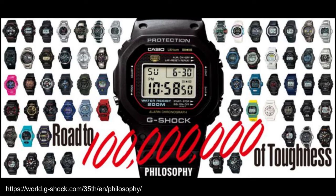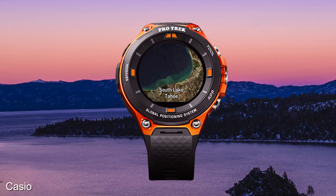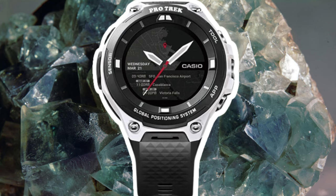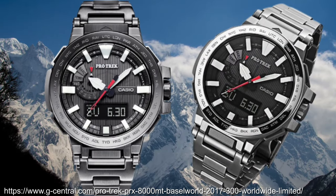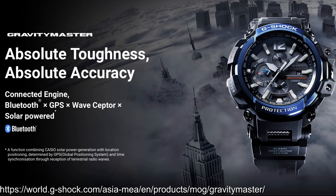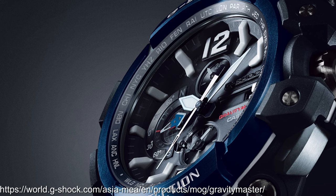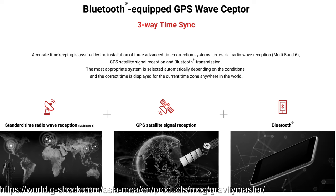By 2017, Casio had sold over 100 million G-Shocks — which is not bad, right? There were some nice Pro Trek watches in 2017, with the first being the WSD F20 positioned as a smartwatch with GPS and colour map, the map data provided by Mapbox, and I quite liked the fluoride white edition. The other was the Protrek PRX8000 MT from the Manaslu Prestige line, with a bezel made of Titanium 64 and triple sensor. The GPW-2000 Gravity Master took bulletproof status further with the so-called three-way engine — GPS, multiband 6 and Bluetooth interaction with your phone — so you could never have any excuse for losing track of time.